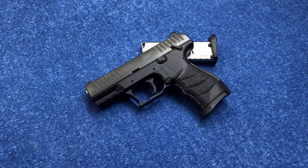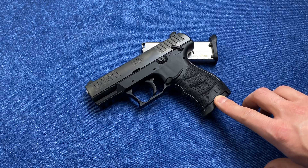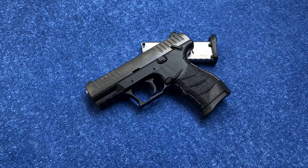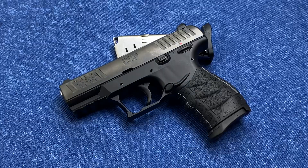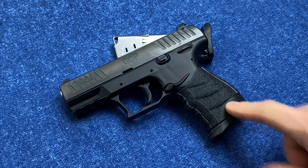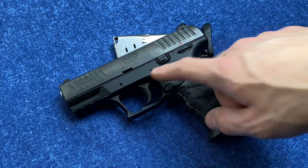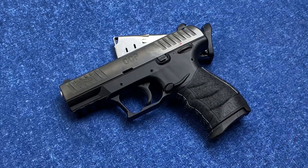Hey, Ed from Precision Gun Reviews, and we are back with a quick first look at the Walther CCP M2 model. We've been waiting for this one. It's a compact, single-stack, polymer-framed striker-fire pistol with an interesting blowback design with a gas delay on the recoil, and it has an eight-round magazine plus one in the chamber.